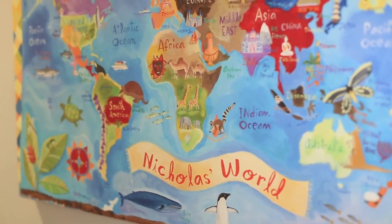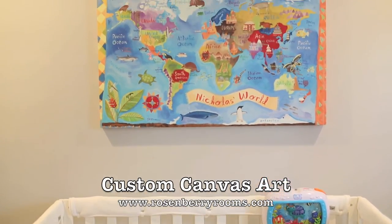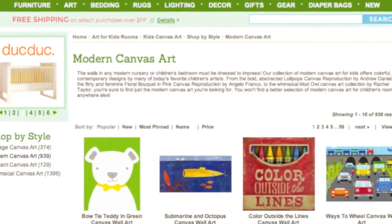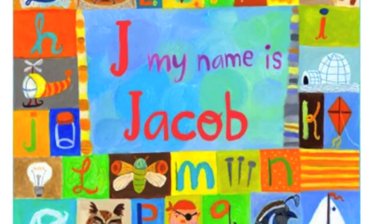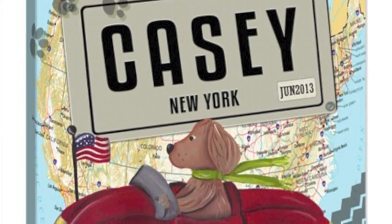Last, number seven: get some personalized art. I got this world canvas personalized saying 'Nicholas's World' on RosenberryRooms.com. I really like adding some art to a modern nursery, especially when it says your child's name. Plus it adds a cute little pop to a contemporary room.